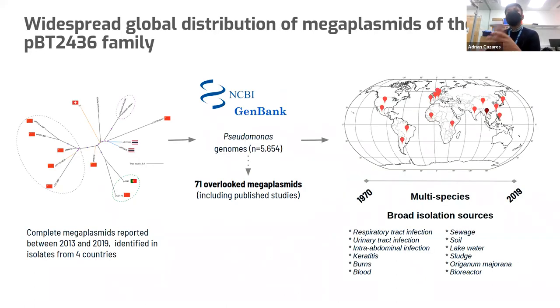We used the complete sequences as a reference to identify more plasmids in Illumina data from the hospital. Because that strategy was successful, we then decided to apply it to a broader scale and go fishing for these mega plasmids in the databases. We used all the Pseudomonas genomes available — not only aeruginosa, because we had found some mega plasmids in different species — around 5,000 genomes. When we analyzed them using this reference, we actually identified another 71 mega plasmids that had been there for decades, overlooked.